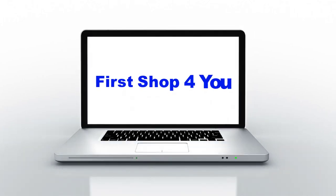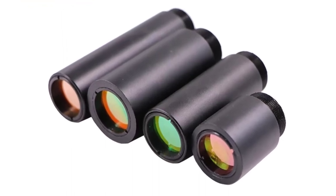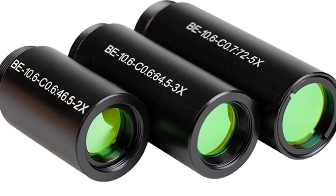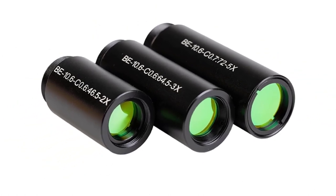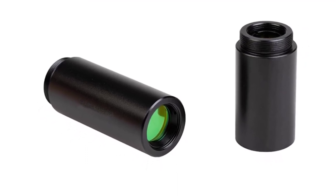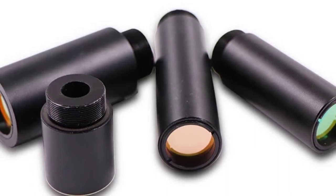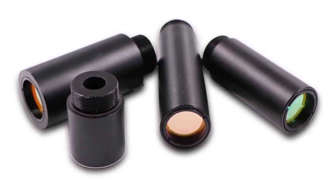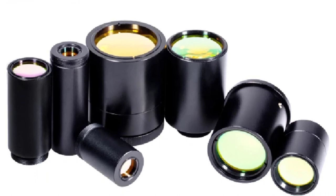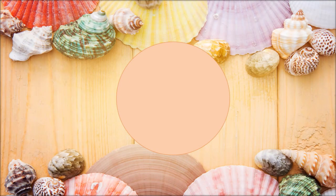Hey guys, welcome back to my channel. In this video I listed the top five CO2 laser beam expanders of 2023. We will show you five top-rated CO2 laser beam expanders to buy in 2023, with options for every type of user. This list is based on our personal opinion, considering price, quality, durability, brand reputation, and user feedback. Be sure to check the links in the description for more information and updated pricing.